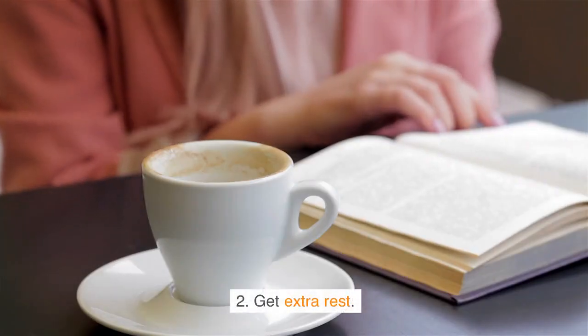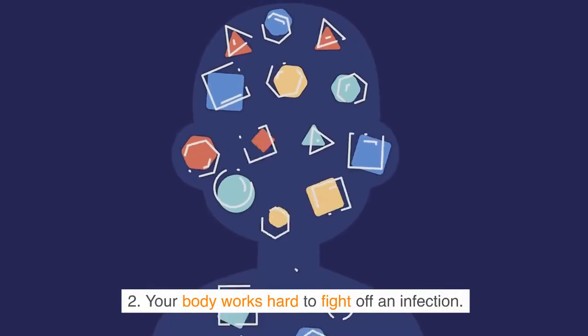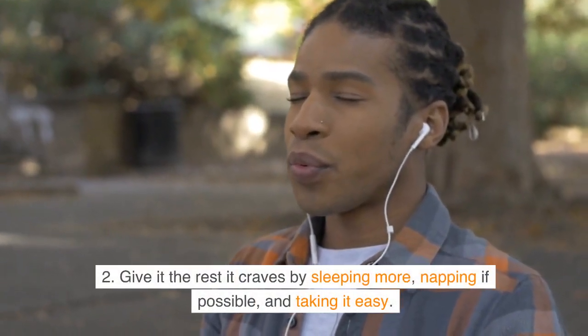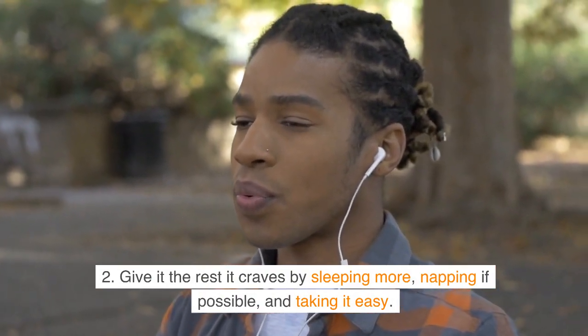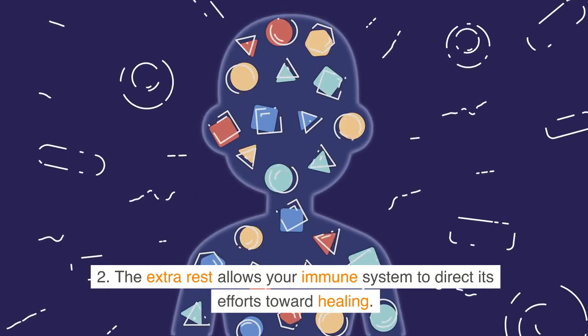Tip 2: Get extra rest. Your body works hard to fight off an infection. Give it the rest it craves by sleeping more, napping if possible, and taking it easy. The extra rest allows your immune system to direct its efforts toward healing.